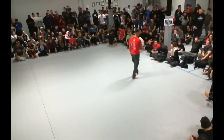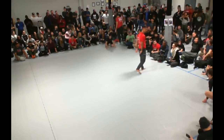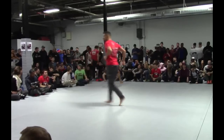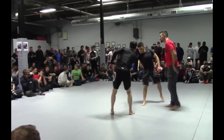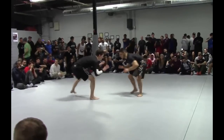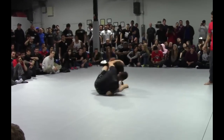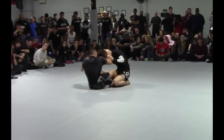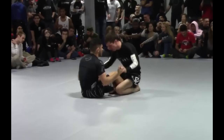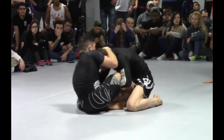Moving on now to Calistein versus Ryan Clay. Calistein won his first match very quickly. Ryan Clay had a war and basically just got a time win late. So Calistein definitely has a cardio advantage going in here — fresh versus a guy who just went through a tough match.